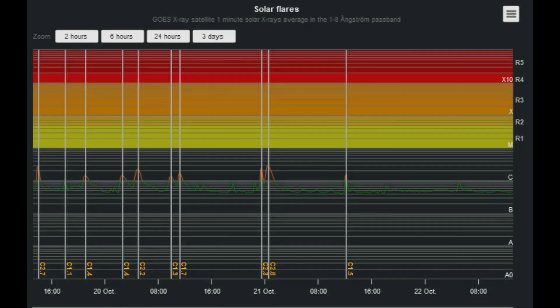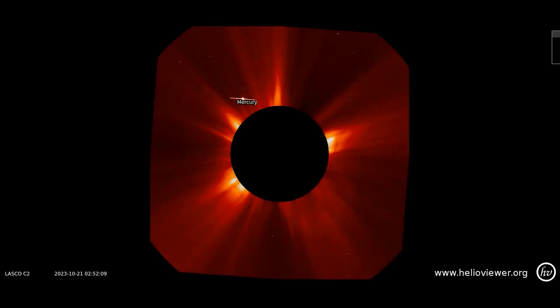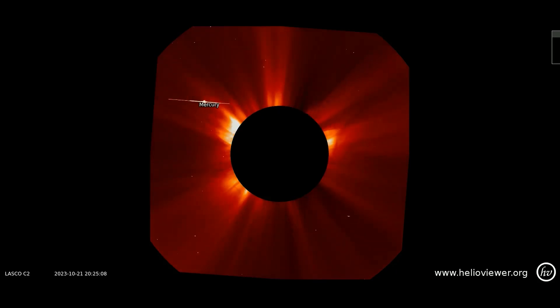This solar flare classification chart shows low flare activity from the last three days, with nothing registering above C-class. The CME activity from the last 24 hours is observed on this LASCO C2 filter, which shows multiple eruptions occurring, but nothing significant that is Earth-facing.